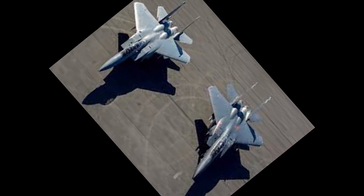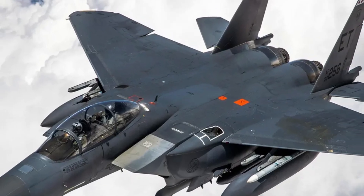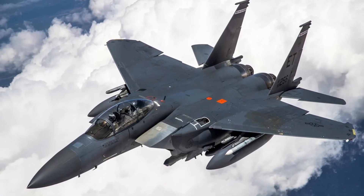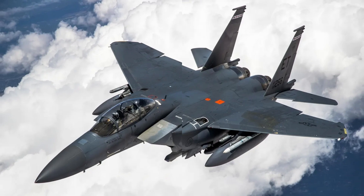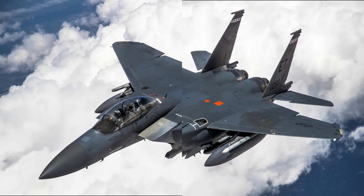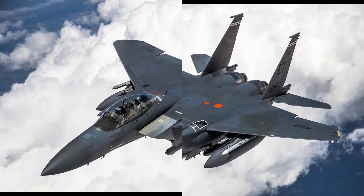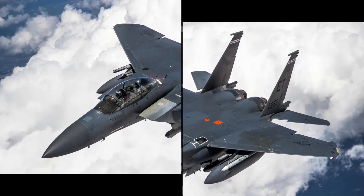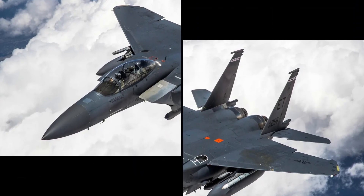Boeing, at the same time, was developing the F-15QA (Qatari Advanced), an export model featuring state-of-the-art avionics, digital flight systems, and open-mission architecture. This became the blueprint for the next major evolution of the Eagle — the F-15EX Eagle II.